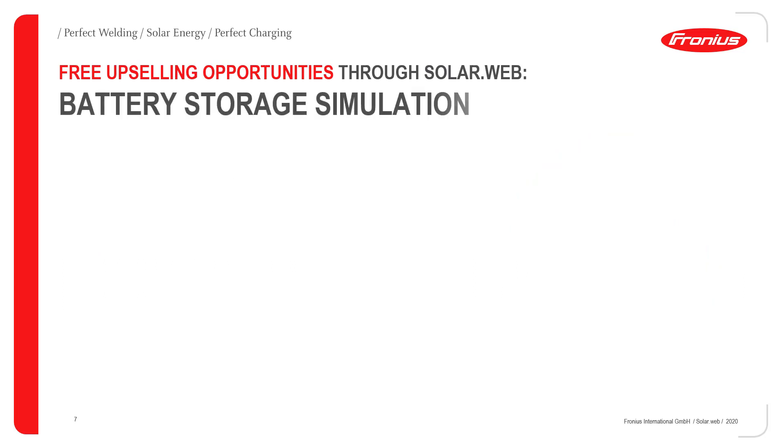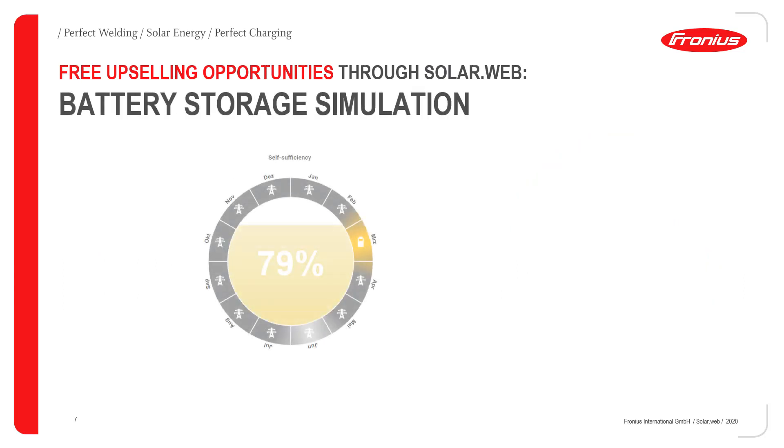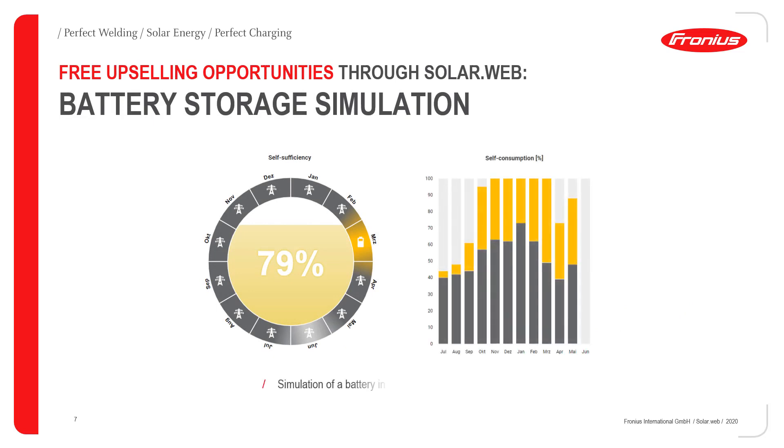The second simulation we'd like to present is the battery storage simulation. With it you can simulate the battery storage system based on the size of the PV system and self-consumption data. You can show your customer how their autarky and self-consumption rate would increase if they install a battery storage system. In addition, you can define how much capacity should remain in the battery in case of a grid outage, preparing your customer perfectly for backup power situations.